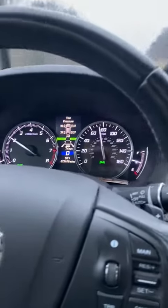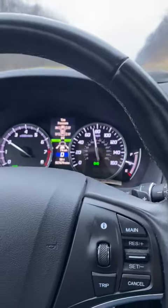It's a good thing. If the car goes a little out of lane, it starts vibrating.